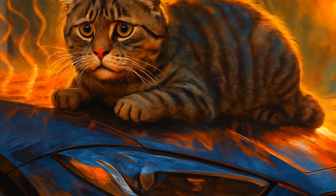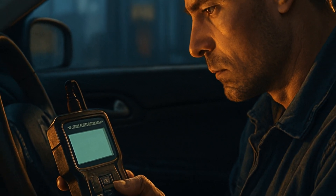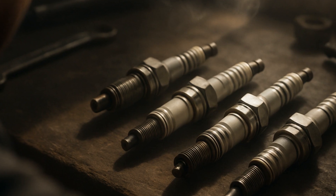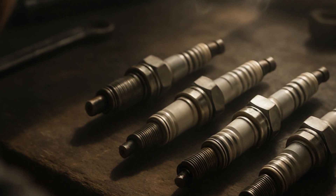Quick step-by-step: 1. Check for trouble codes with a cheap OBD-II scanner. 2. Look for obvious misfire clues — jerky idle or lumpy acceleration. 3. Inspect spark plugs for wear. And 4. Don't ignore odd smells or visible smoke. Do not pass go.